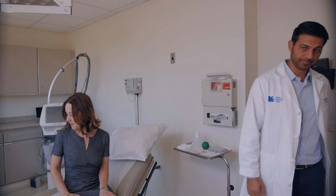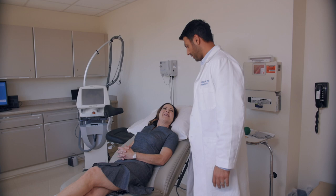Fraxel is a laser technology which is light based energy that we use to treat various issues with the skin, including skin wrinkles, folds, scars, brown spots, or just general skin rejuvenation.